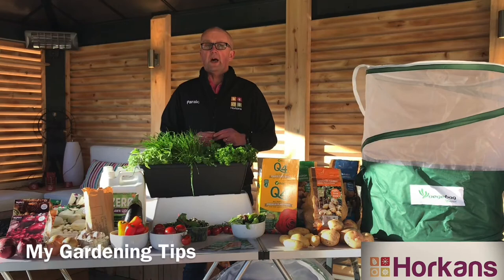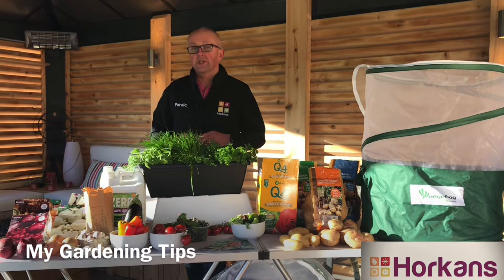Hi, it's Porik here. I absolutely love this time of year — it's lovely to get back out into the garden, and here are my tips to get you gardening this weekend.